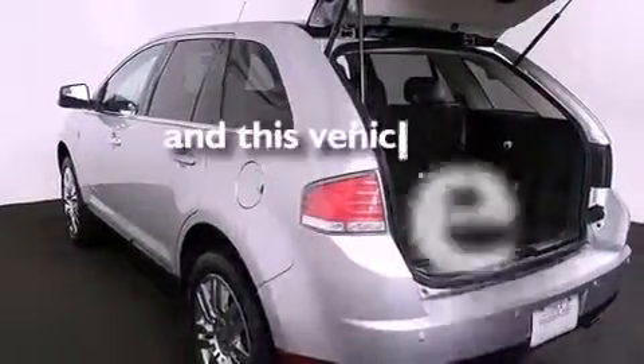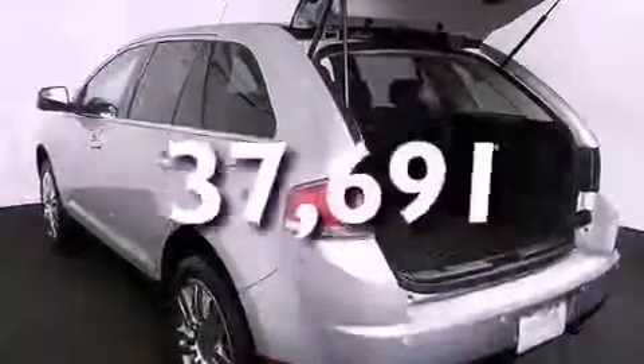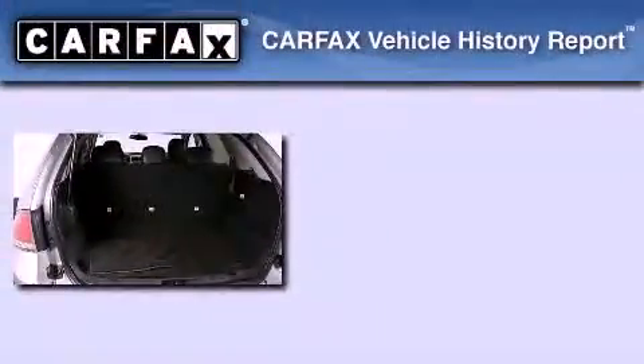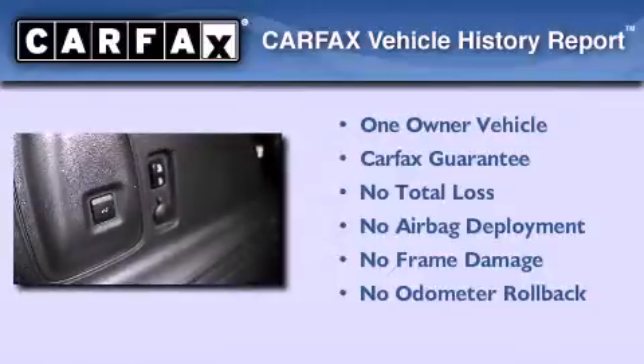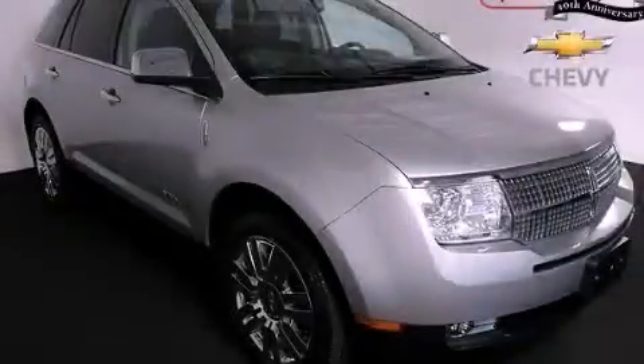This vehicle has fewer than 38,000 miles on the odometer. This Lincoln has had only one owner, and it qualifies for the Carfax buyback guarantee. This automobile won't last long at this price — call and arrange a test drive now.